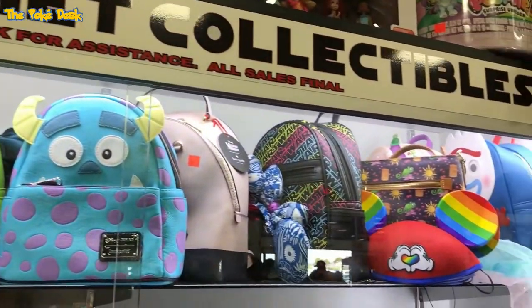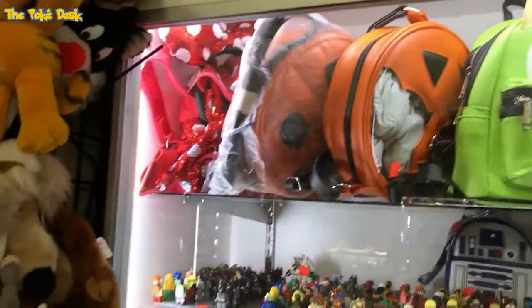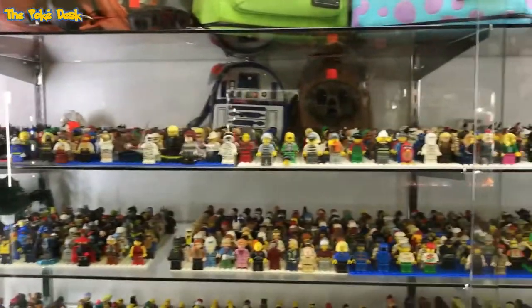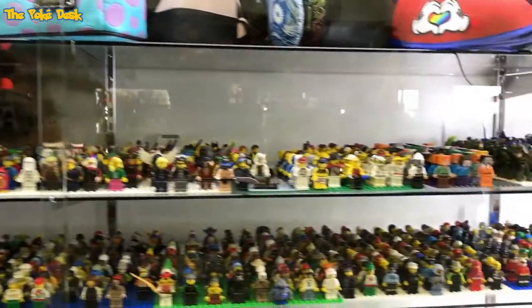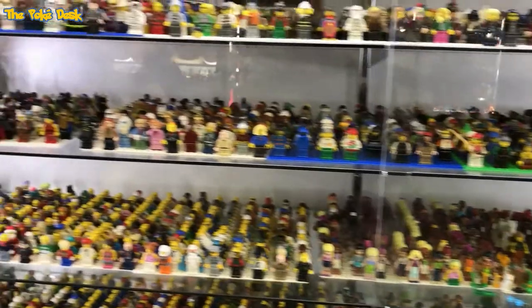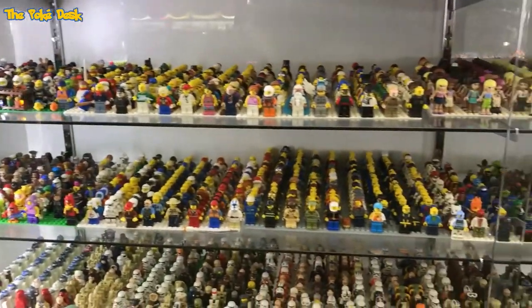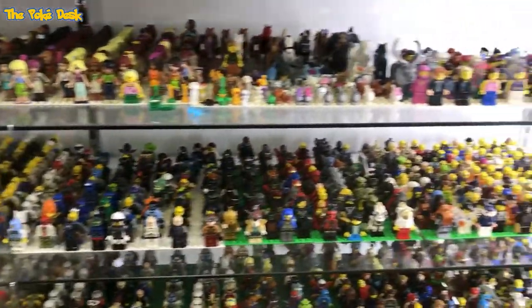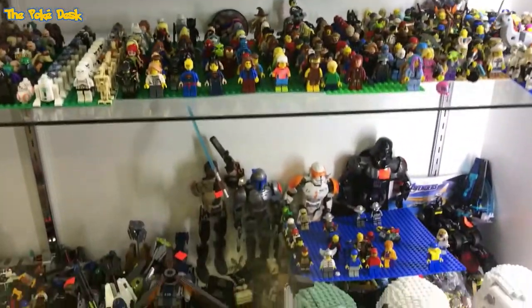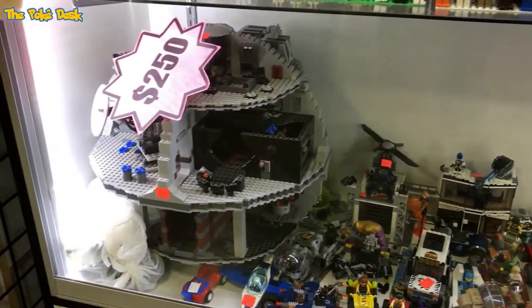There's another display case on the other side of that booth — some backpacks, Star Wars, Legos, more Legos. If you're looking for Lego, you've got to come here. Some Star Wars Legos, and then the Death Star for $250.